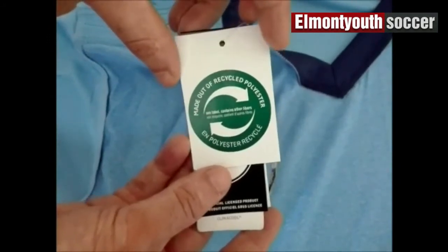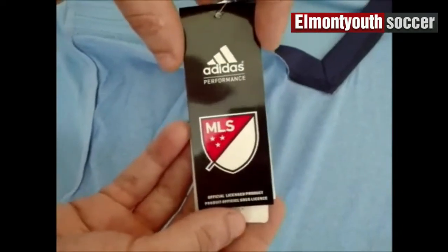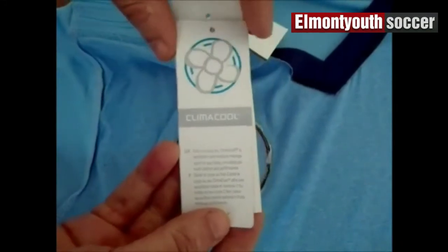One tag. Ah ah ah. Two tags. Ah ah ah. Three tags. Ah ah ah.